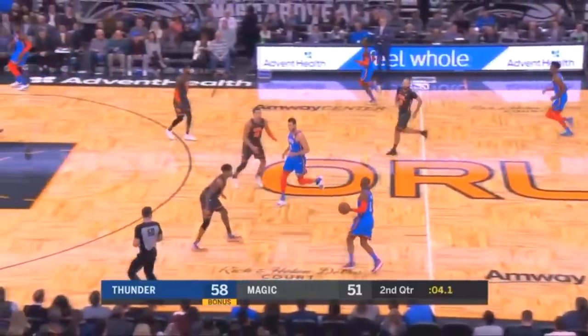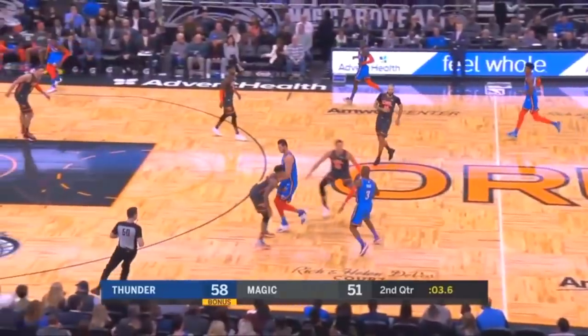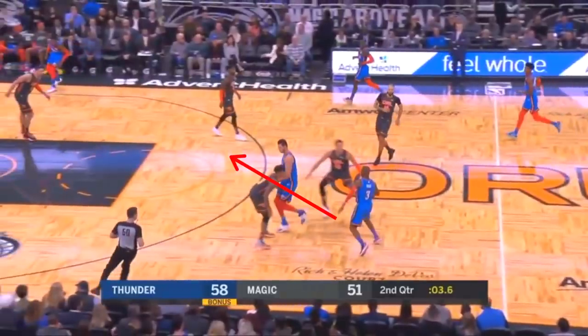In this clip, Chris Paul is coming up the floor again for this drag screen. The screener's defender jumps out to hard hedge. What's the read right here? Should he try and split the hedge? Should he try and bounce out and around the hedge? Or should he reject the screen and attack towards the sideline?